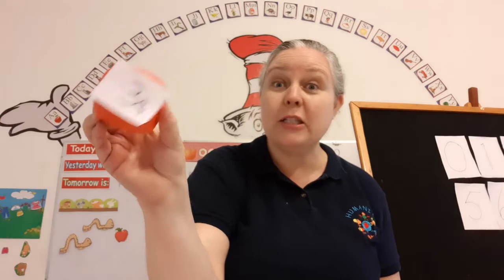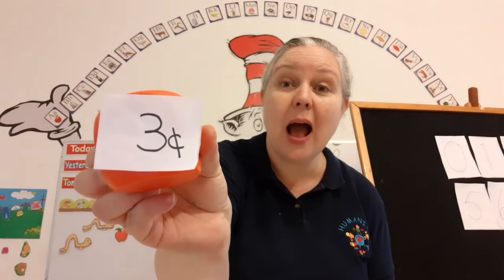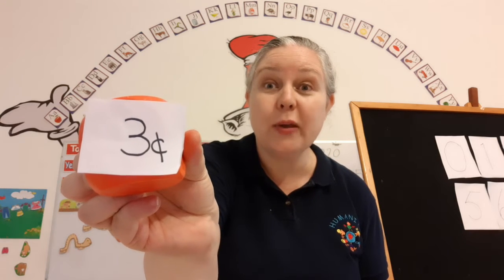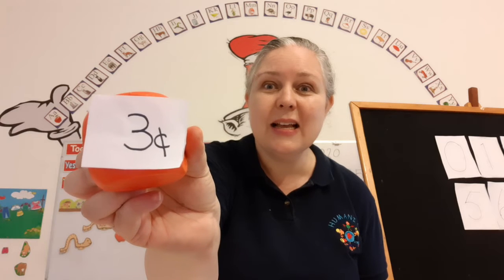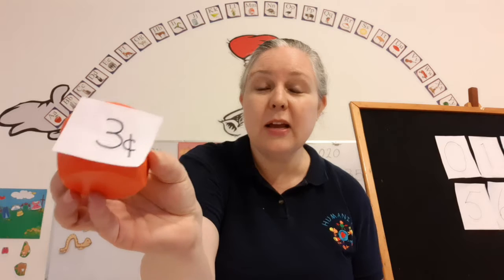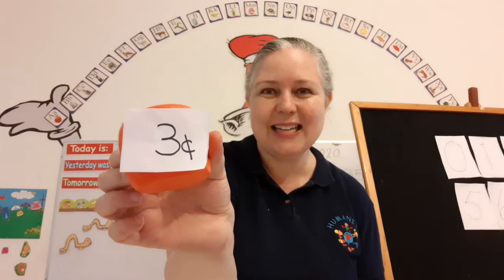Did you count them? Now look! I have an orange block here. How much does it cost? Three cents. So get your piggy bank and give me three cents.